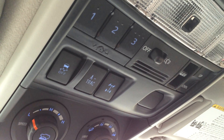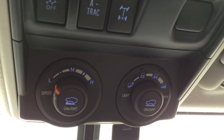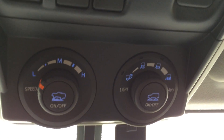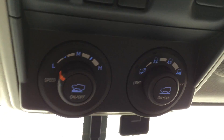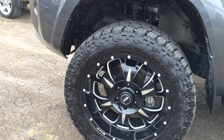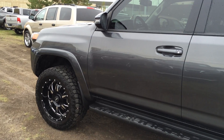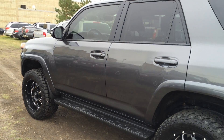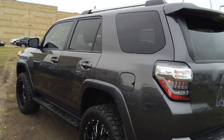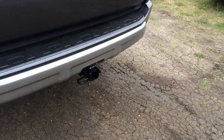Traction control, your A-TRAC, and locking center differential button. You have your different drive modes. Auto-dimming rearview mirror. 20-inch wheels. You have keyless entry, engine remote start, tinted windows, running boards, roof rails, and a full-size spare tire underneath the vehicle. Hitch.